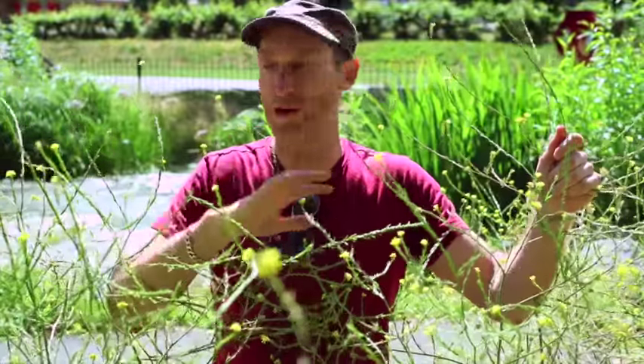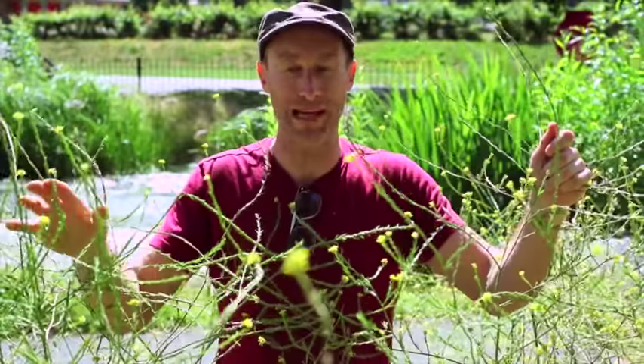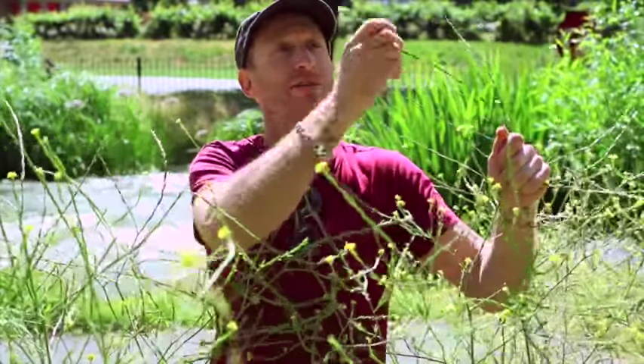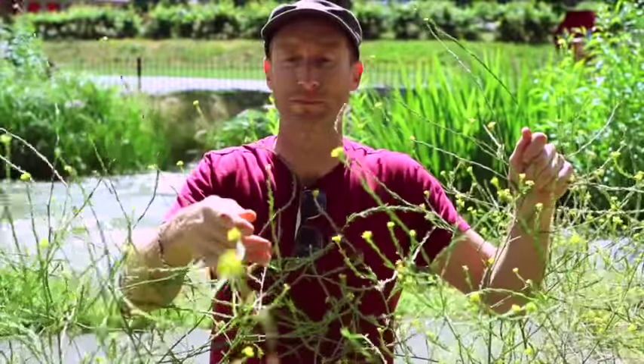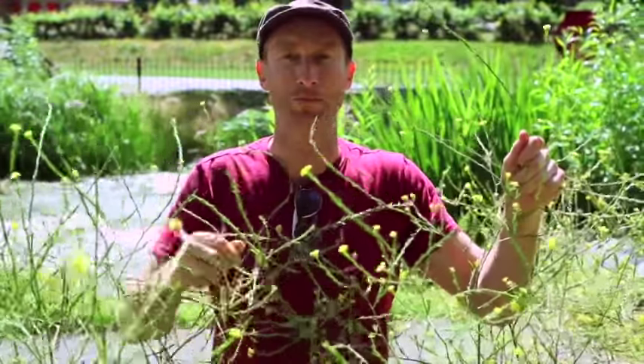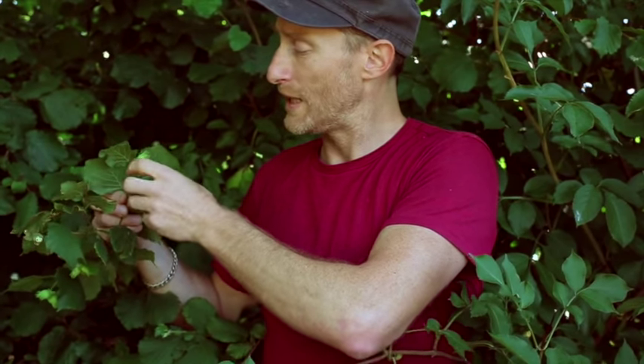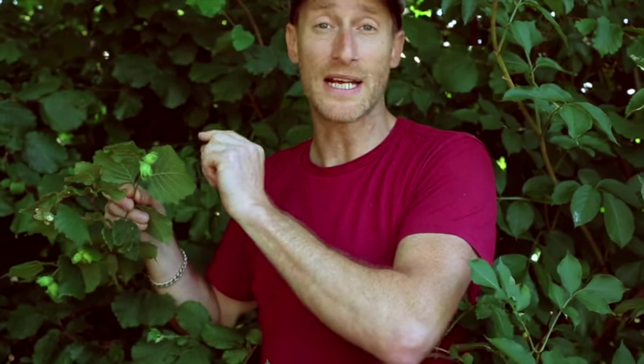This is hoary mustard, a member of the cabbage family — hairy leaves, not very edible, but it does have good tasty flowers. And this is hazel — these are hazelnuts: weight for weight, five times the protein of eggs, a genuine superfood. It's pretty hard to eat hazelnuts wild in London without the squirrels beating you to them, so I wait until the nuts are green and just about to turn brown. They taste like tiny little avocados.